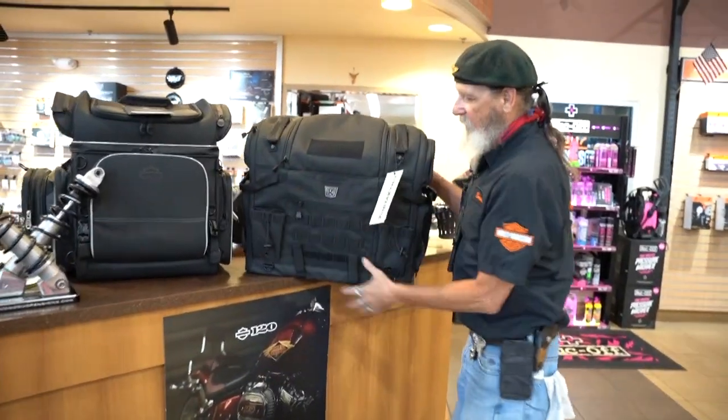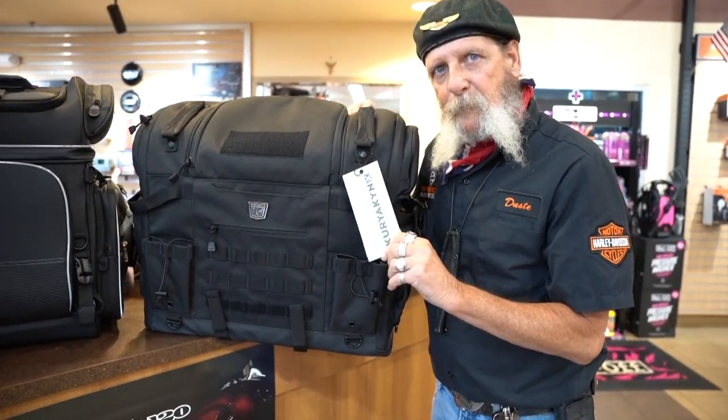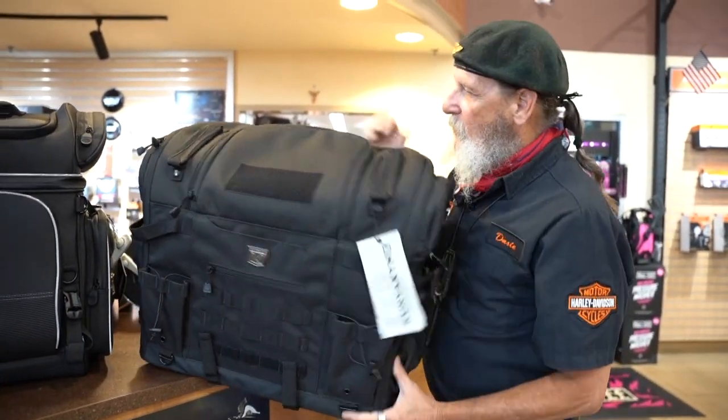Morning everybody, this is Dusty from Pigtrow Harley-Davidson, one of your parts professionals. We're going to talk very quickly about luggage options and I'll give you some examples real fast. So this is the Curiacan Pet Palace Supreme — look at this bad boy, this will fit a pretty good-sized dog in it.